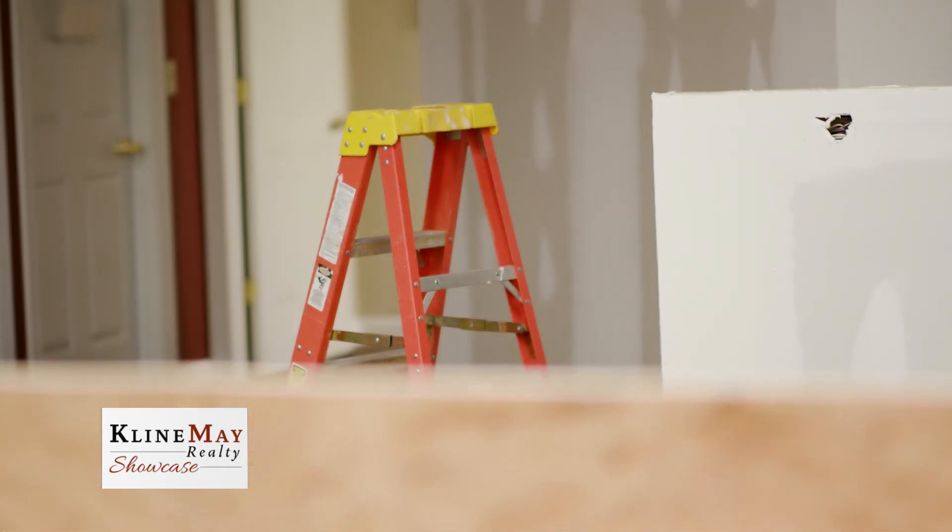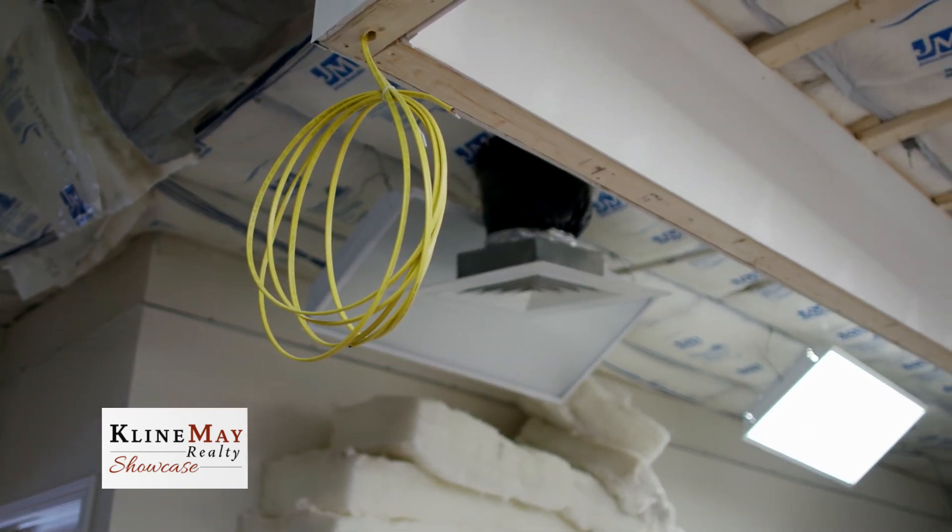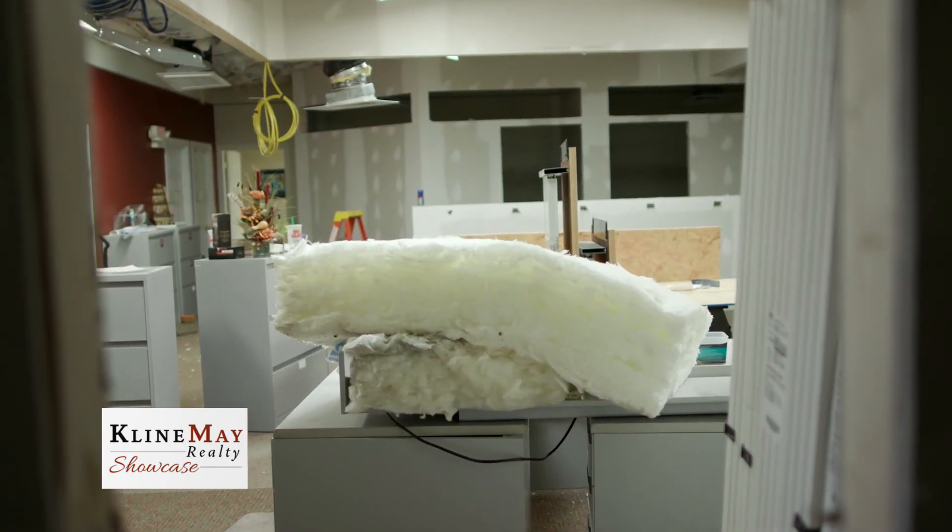The upstairs renovation has been done with the purpose of making it a more collaborative space. Once you see the finished product, you'll notice there is a lot of open workspace. We're going to have beautiful glass and cubicles for some private office space, as well as an upstairs conference room. However, you're going to have to use your imagination to picture them because right now all that's there are some empty rooms and some drywall.